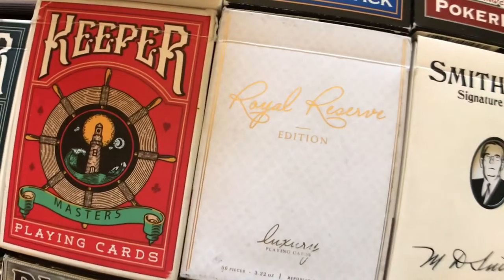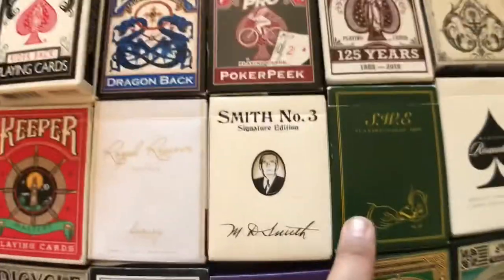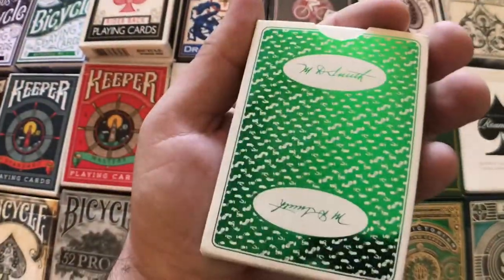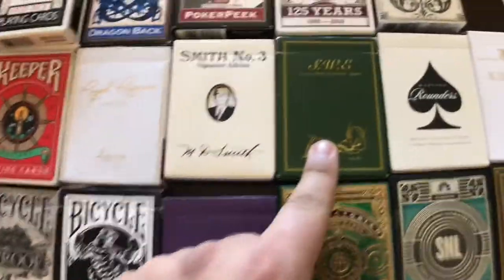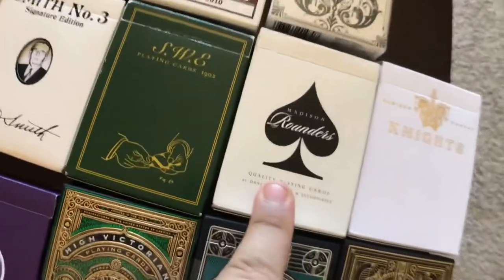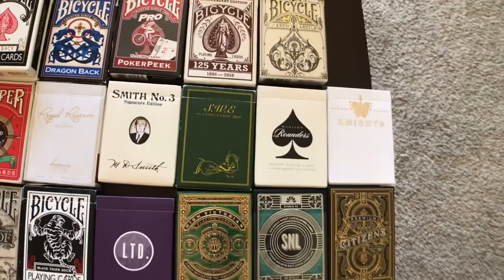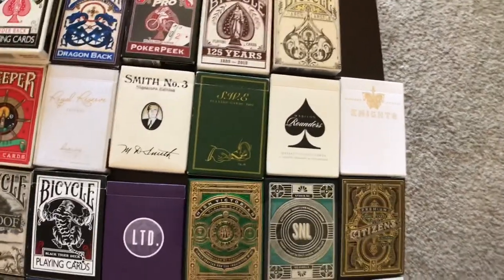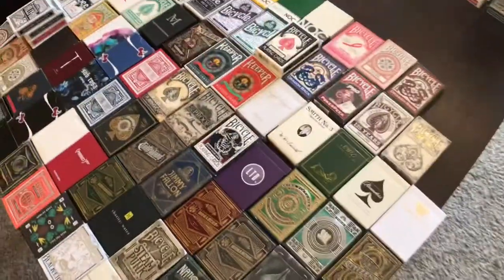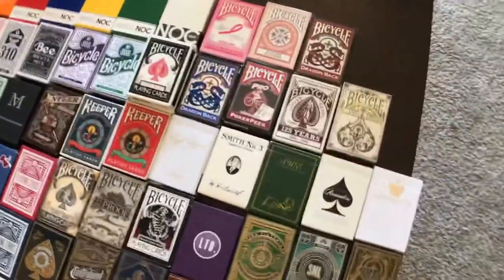We got the Royal Reserve Luxury Edition by Illusionist — those are pretty sick. Smith Number Three — these are my Expert Playing Card Company deck. The back design is on the back of the tuck. These are based on Expert at the Card Table, just like the SWE deck. One of my favorites of all time. We got the Black Rounders — I had the brown ones somewhere, which are a little more rare, but used them and threw them away. Over the years I've definitely had my share of playing cards that would now be considered rare that I no longer have.